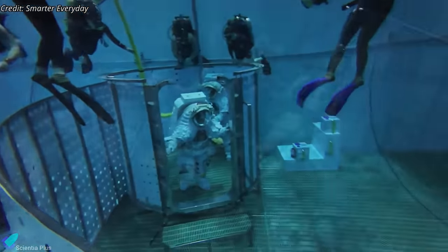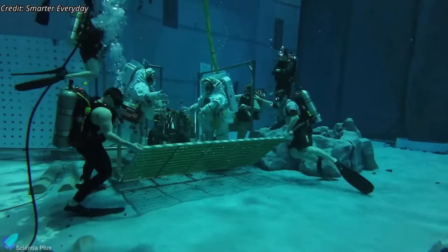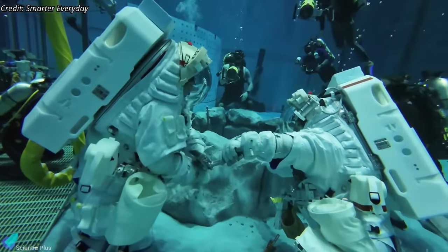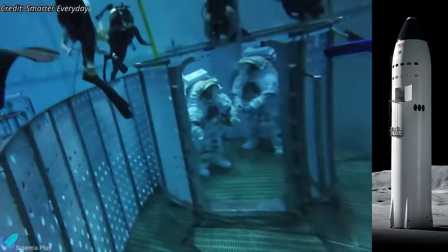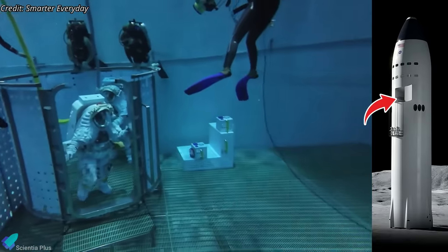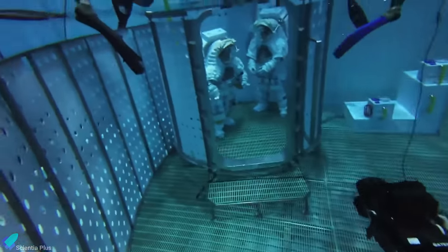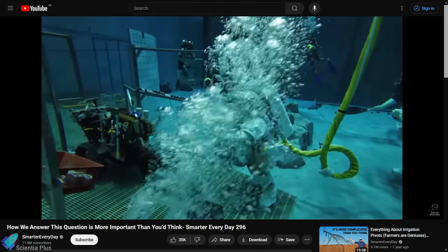Two astronauts wearing Lunar EVA suits exited the airlock and moved into the elevator with their toolkits. The elevator then opened, allowing the astronauts to exit the lander and walk over the simulated lunar environment on the pool floor. The training received at the Neutral Buoyancy Lab will prepare astronauts for lunar excavation during future Artemis missions. The Starship Lander replica aids in familiarizing them with the vehicle's hardware and operations. From the mock-up, it can be inferred that the pressurized airlock of the lander opens to the unpressurized hull that will store cargo and other items. Astronauts will have to walk through the hull to access the elevator that takes them to the lunar surface. There could also be an elevator from the upper pressurized crew cabin to the airlock for astronaut transfer.